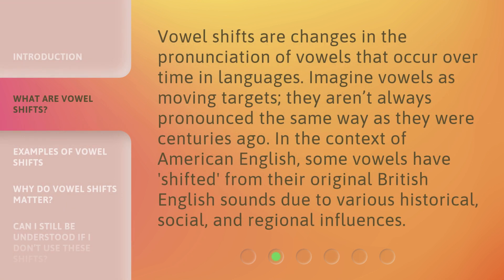Vowel shifts are changes in the pronunciation of vowels that occur over time in languages. Imagine vowels as moving targets — they aren't always pronounced the same way as they were centuries ago. In the context of American English, some vowels have shifted from their original British English sounds due to various historical, social, and regional influences.